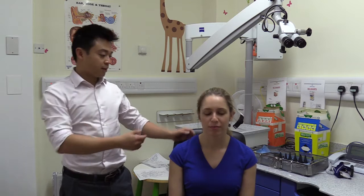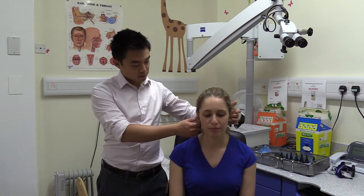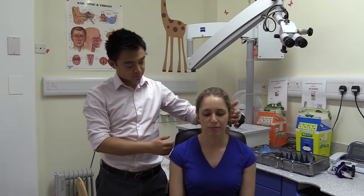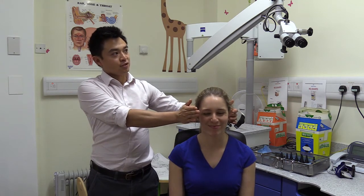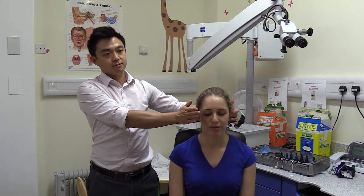So what I'd like you to do is look straight ahead for me. I'm going to make this kind of noise over here. I'm just going to make sure that you can't cheat. Listen out for the first number.